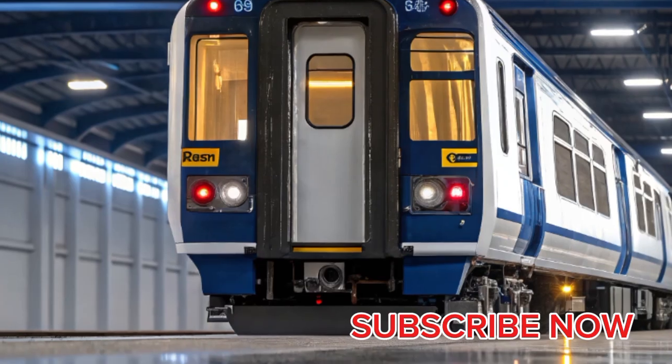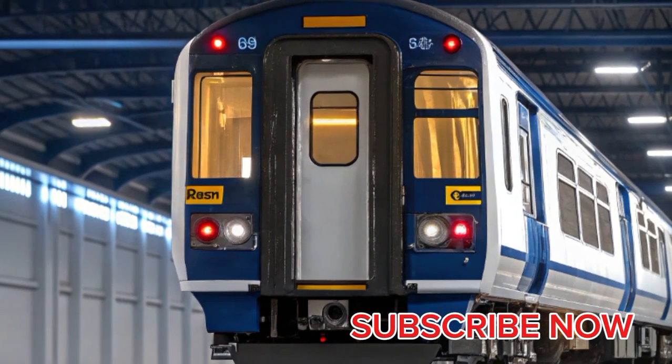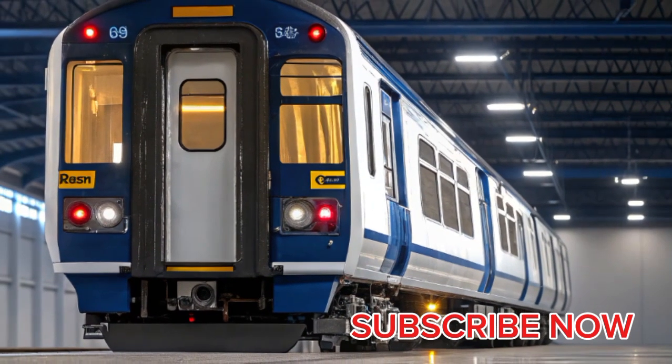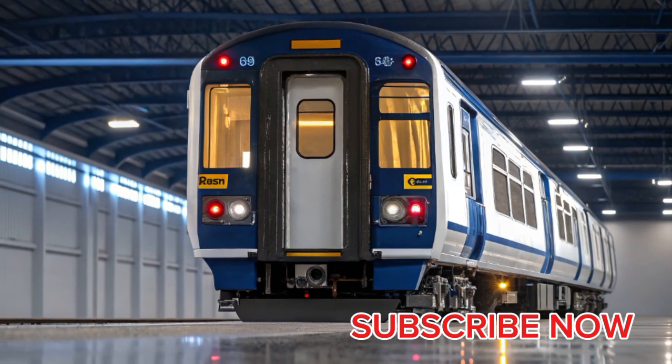Manufactured by Hitachi Rail and operated by Lumo, a First Group company, the Class 803 was introduced with a clear vision to make long-distance electric rail journeys cleaner, faster, and more affordable while maintaining a luxury experience for passengers who expect quality and innovation.